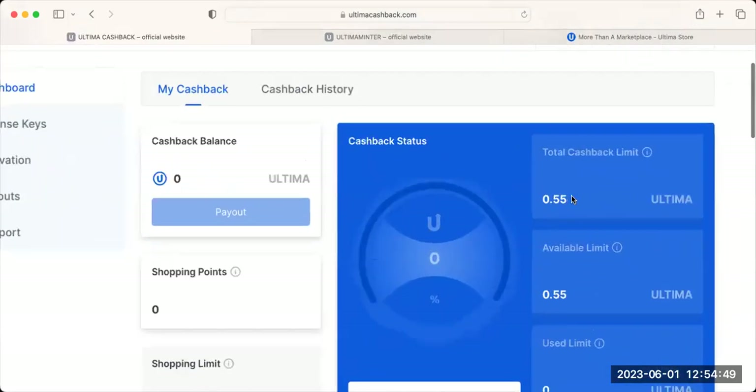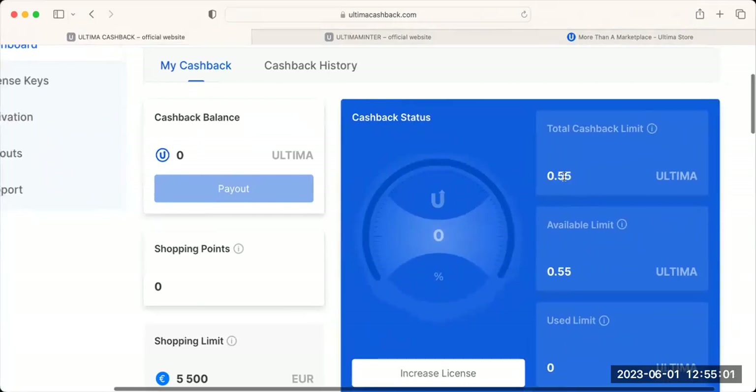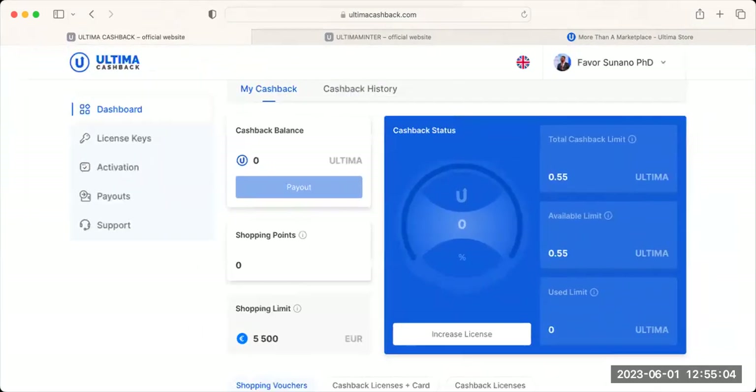This license I purchased gives a maximum of 0.55 Ultima, representing 5,500 euro. If I need more shopping limits I buy more licenses. My name is Dr. Favor Sunano, top leader PSC Ultima in Africa — see you around.